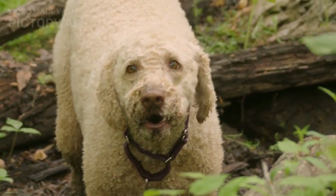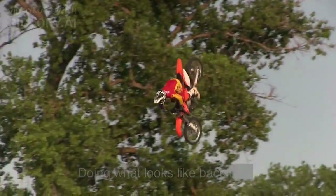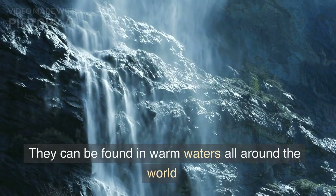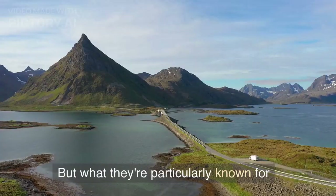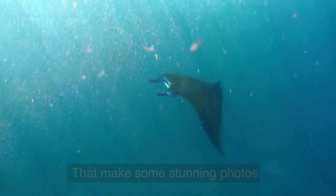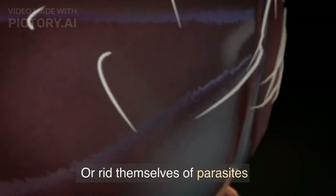They do this until they find a nutrient-rich patch of water, at which point they circle around doing what looks like backflips around the patch until the source is exhausted, and then they move on. They can be found in warm waters all around the world. But what they're particularly known for is their acrobatic leaps out of the water, which make some stunning photos, and scientists believe are done to communicate with each other or rid themselves of parasites.